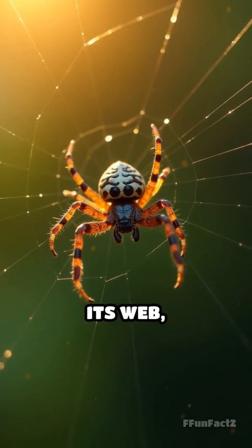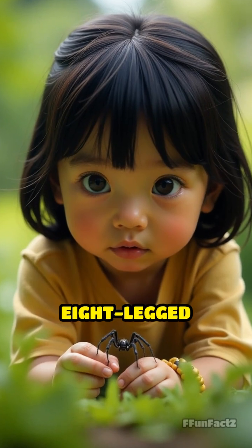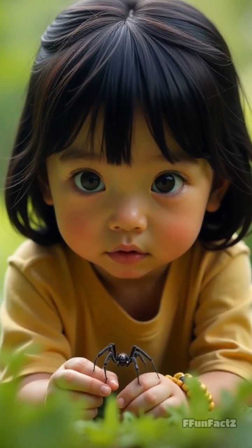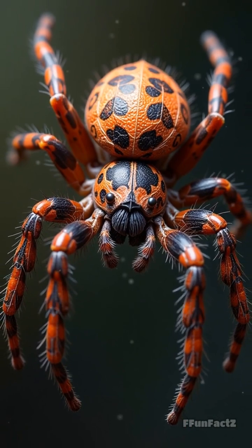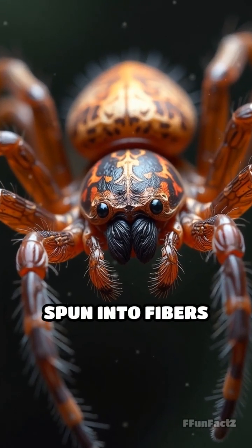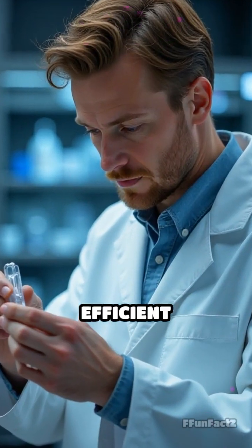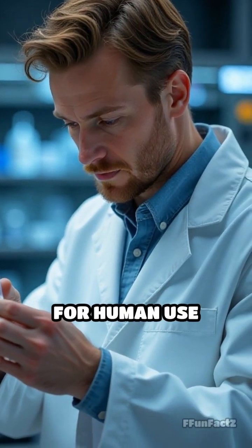A spider spinning its web, each thread glistening in the sunlight. But how do these eight-legged architects create such a marvel? Inside a spider's abdomen are specialized glands that produce silk proteins, which are then spun into fibers as they exit the body. This process is so efficient that scientists are trying to mimic it for human use.